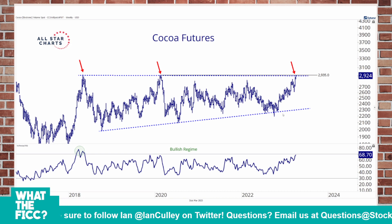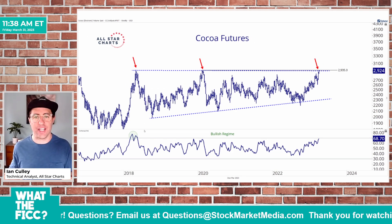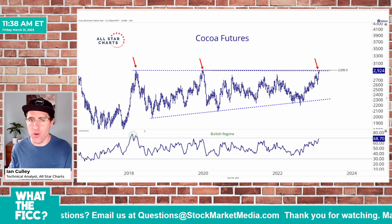This is a picture-perfect example of a major accumulation phase. We even see it in the bullish momentum regime after that initial thrust higher back in 2018. So I really like this chart and I want to get long cocoa futures.